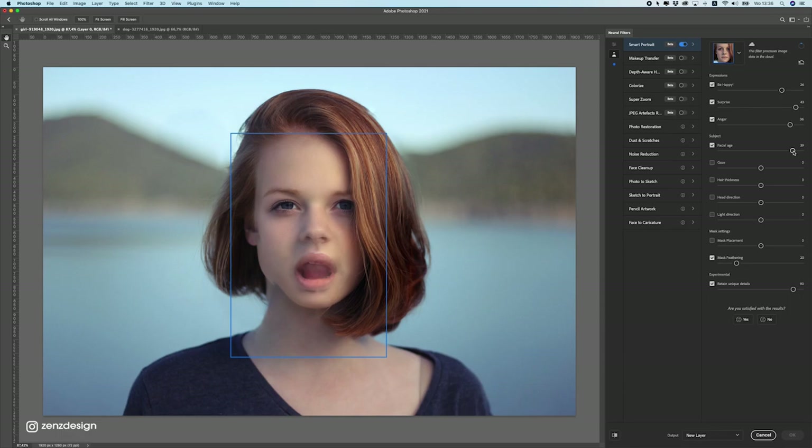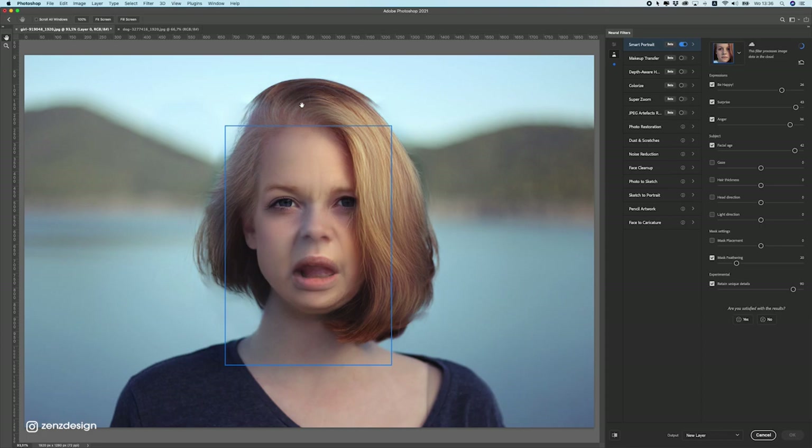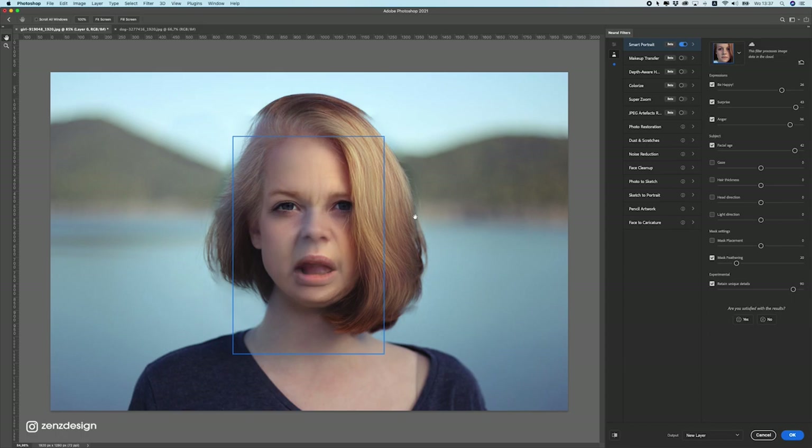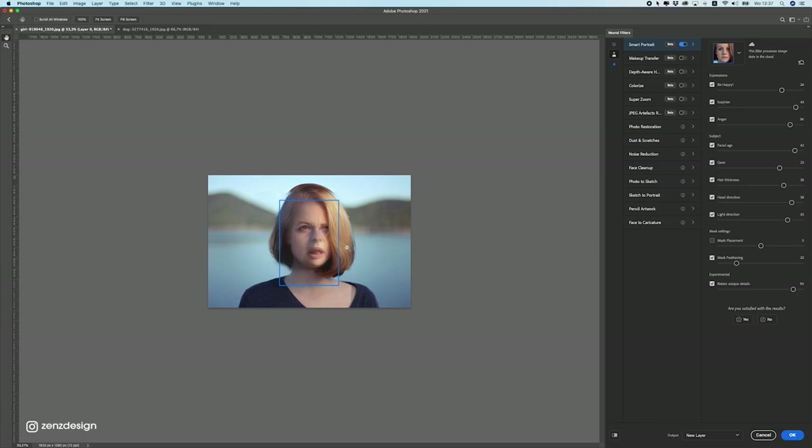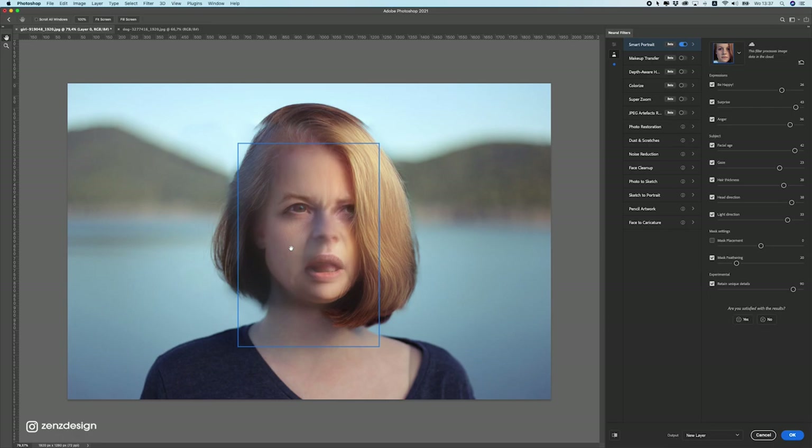Let's make her look older. Facial age should make it look older. She looks older and her hair color changed — I guess when you're older your hair gets gray, though this looks a bit blonde. Let's also change her gaze, hair thickness, and head direction — let's just do everything and see how it messes up this photo. This looks really weird but it's fun to do with a friend's photo to get funny facial expressions. I like this feature, it definitely needs to work better but it's going in the right direction.